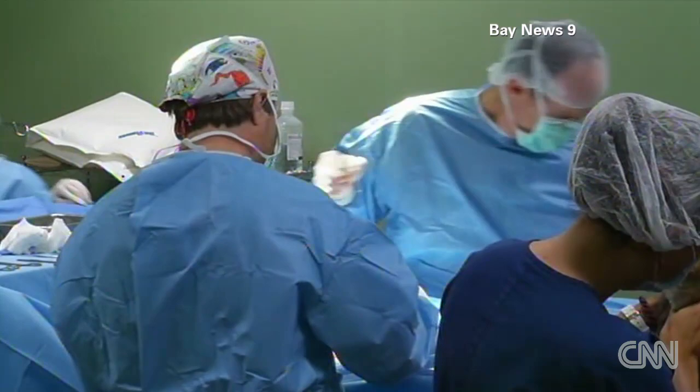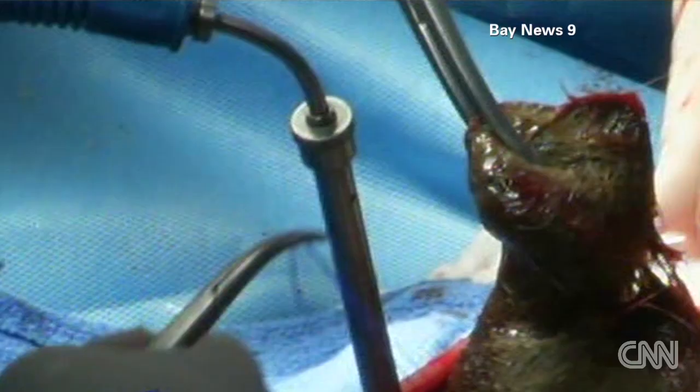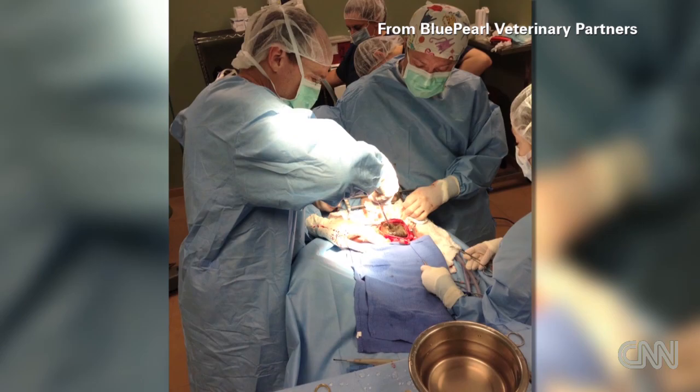It wasn't just that the patient was a 400-pound tiger that made this a hairy operation. We mean really hairy, as in gigantic hairball. And that was just the first clump removed from Ty the Tiger's stomach.